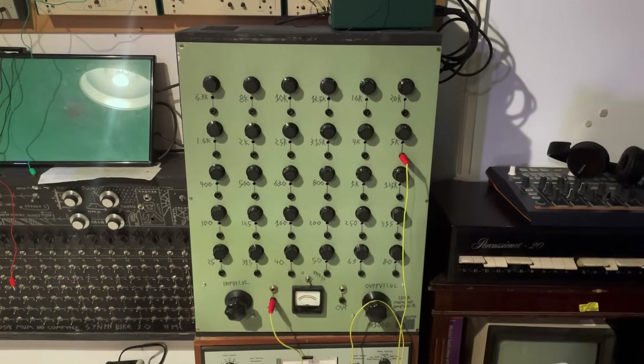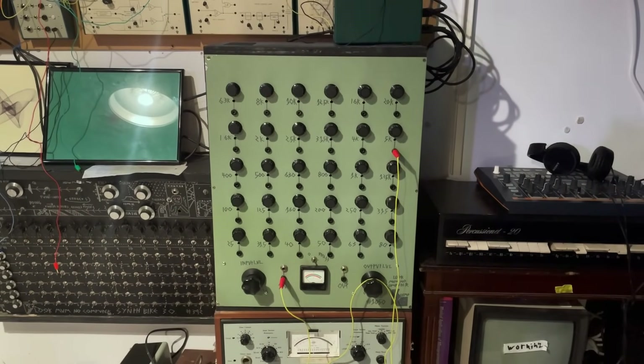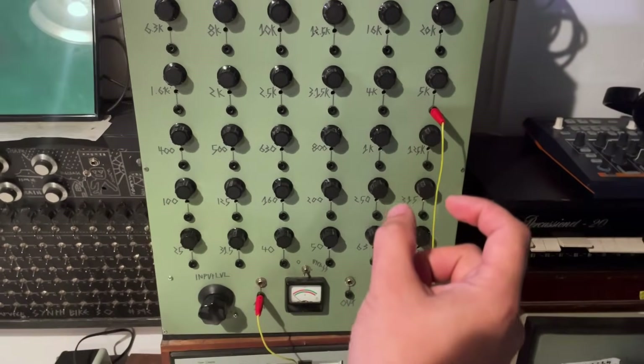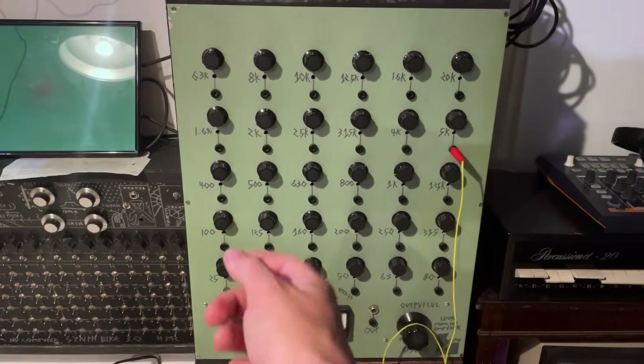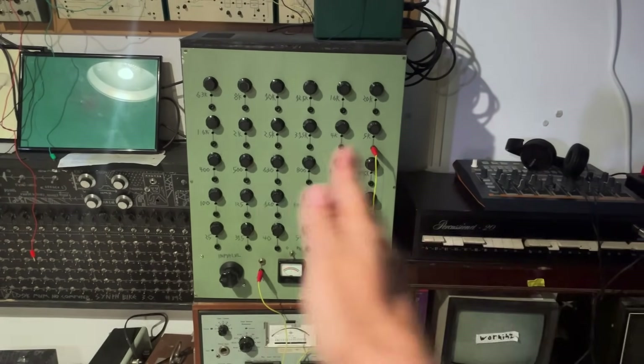The modulator signal in most cases is somebody speaking into a microphone, but it doesn't have to be — it can be any audio source. The first step in the vocoding process is to analyze the modulator source — what you're speaking into the microphone — and you do that by breaking it down into a series of frequency banks. We have some stuff in the museum to demonstrate exactly that process: this is a fixed filter frequency bank that Look Mum No Computer built.